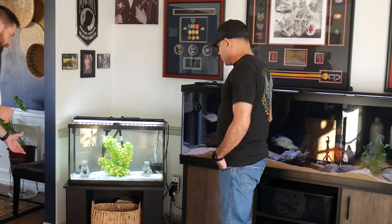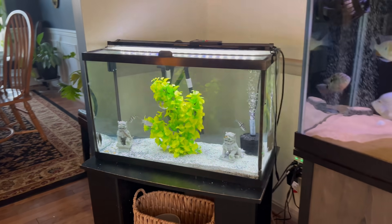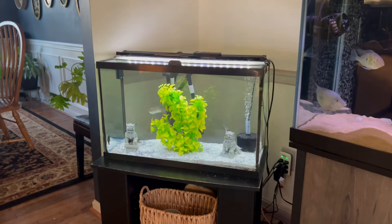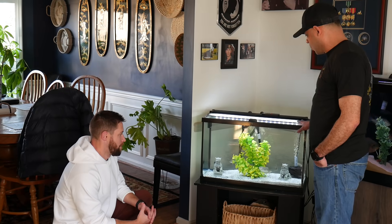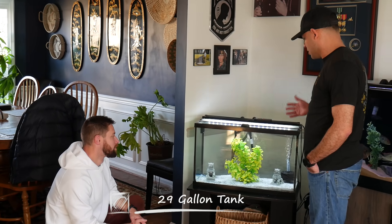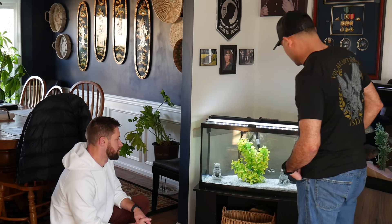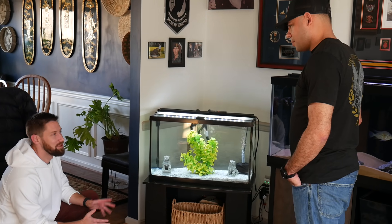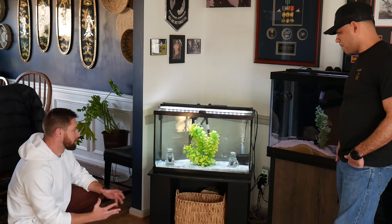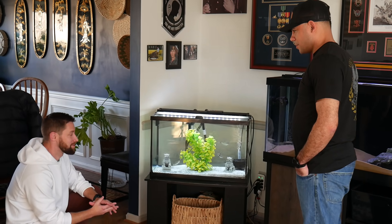Moving on to this tank here — this is the original 29 gallon, this is what started it all. Originally we had five glowfish and a common pleco in here. Since cichlids became my big thing, this tank kind of became one that my wife would pick fish for when we went to the fish store — she'd say 'that's really cool, it's not a cichlid.' So it's got a couple hillstream loaches, some yo-yo loaches, two marble headstanders, and a lavender gourami. It is nice to have a tank every now and then without cichlids, but I like that the rest of yours do have cichlids. One thing all three of us noticed about all these aquariums is how clean and pristine they look — props to you on that, it's not an easy job.